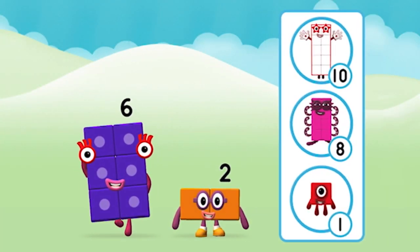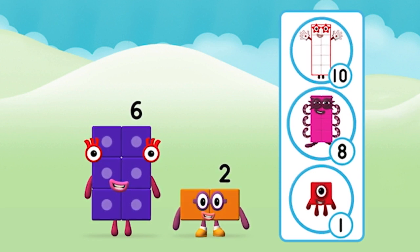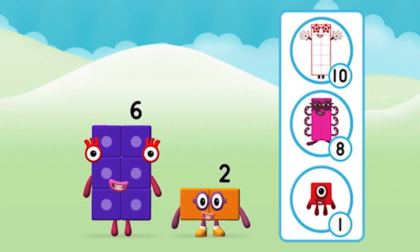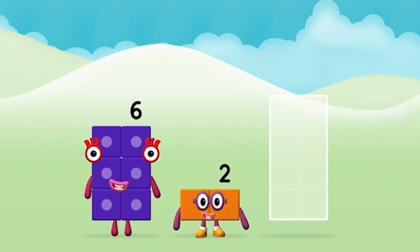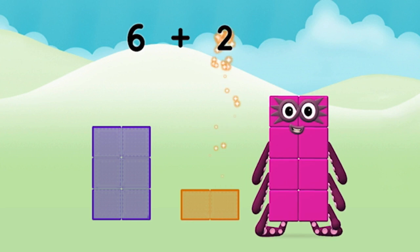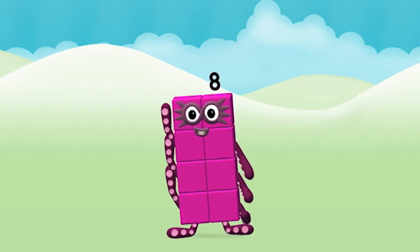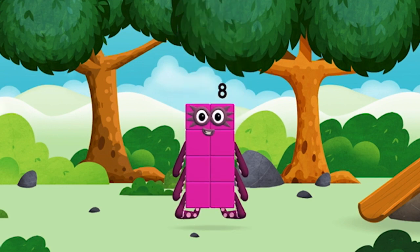What number block will you make when you add these two number blocks together? That's right. Add the number blocks together. Two, six, six — six plus two equals eight. Great! You made number block eight. You made a new number block.